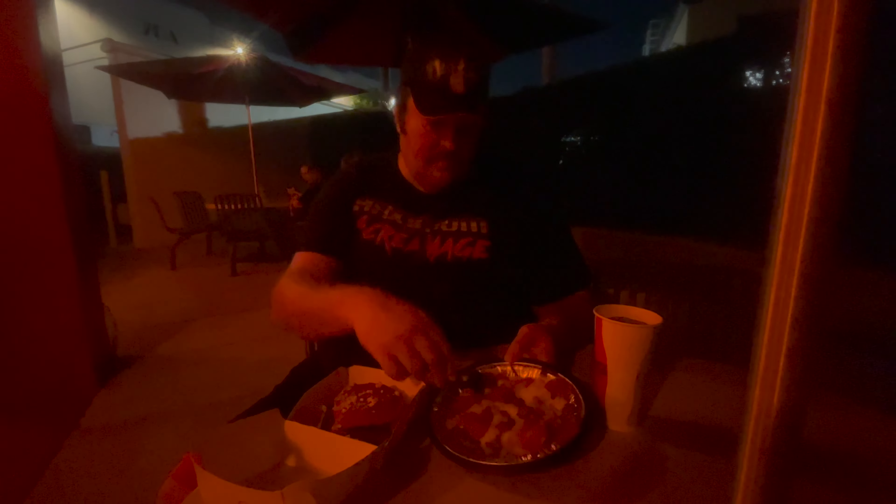We start off with the classic, iconic Halloween Horror Nights pizza fries. These are probably the most iconic dish every year — they come back every year, they're good every year. You've seen me eat these plenty of times, but one more for the road. Always good every year.